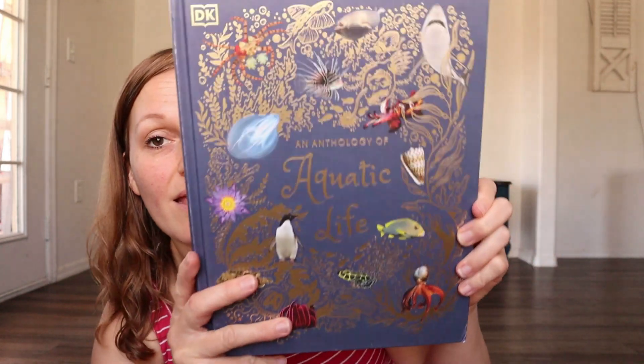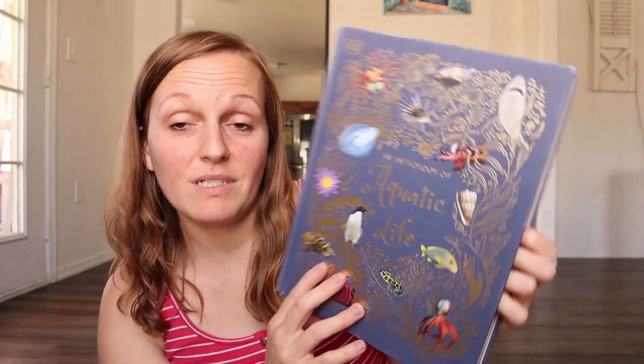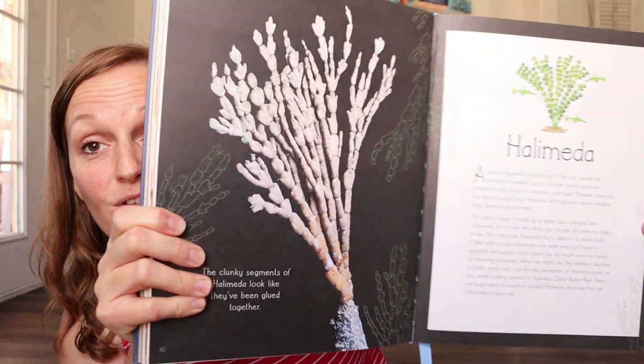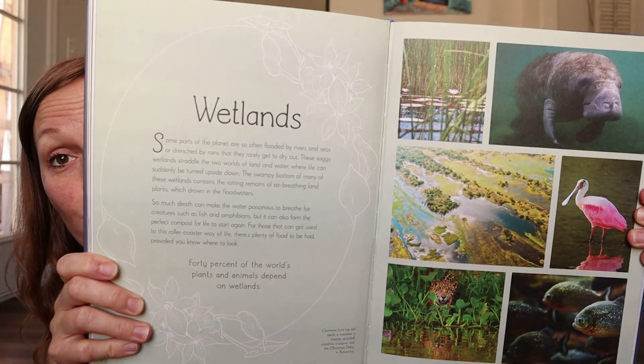For our ocean study I'm going to be using an Anthology of Aquatic Life. These books — they have about four or five of them on different things and they are so beautiful. I think this was one of the very first DK books I came across, their one on nature. It's a purple book and it's so beautiful inside.